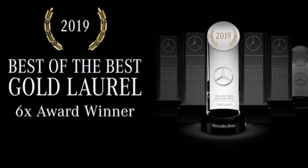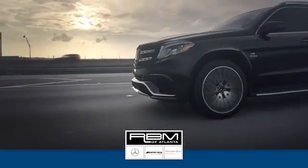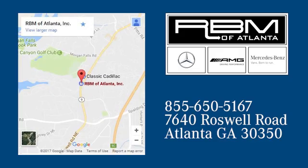To get the best, get a Mercedes-Benz. Experience it for yourself today. At RBM of Atlanta in Sandy Springs, we have the best selection of new and top quality pre-owned vehicles to choose from. We are conveniently located at 7640 Roswell Road in Atlanta.